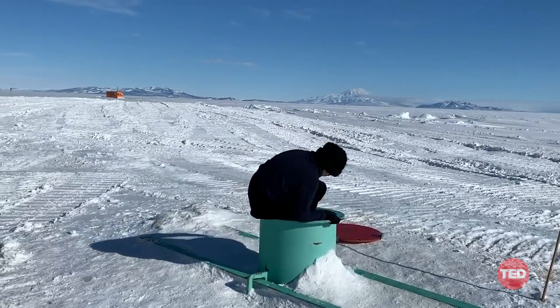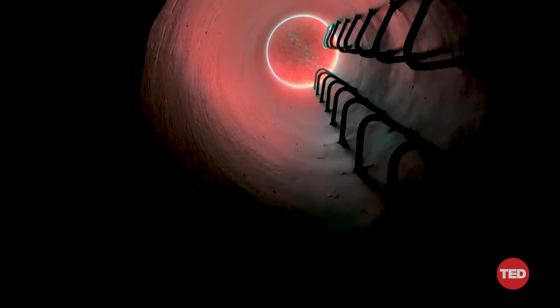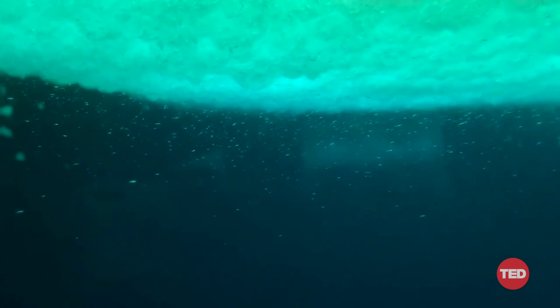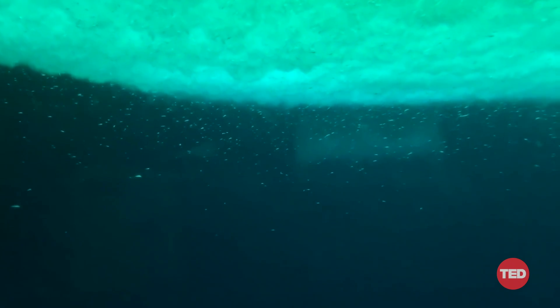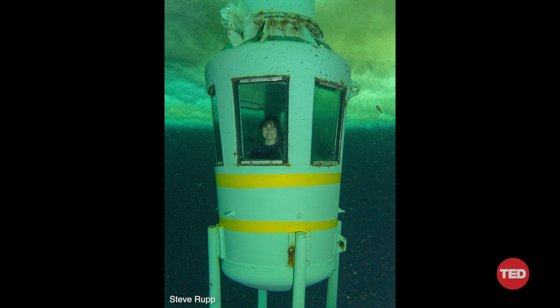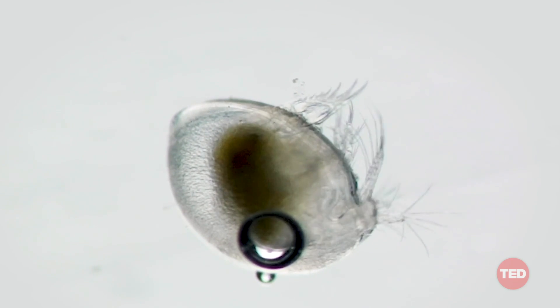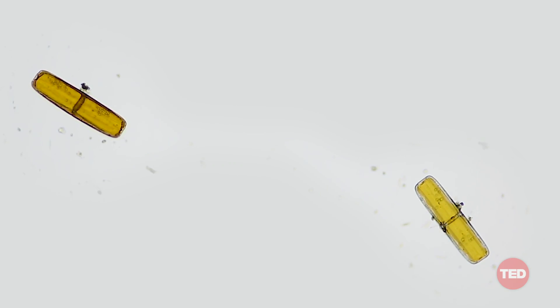Every year, the sea ice nearly doubles the entire size of Antarctica. To get a glimpse below the nine-feet-thick ice, I climbed down a long metal tube inserted into the sea ice to witness a hidden ecosystem full of life, while being suspended between the sea floor and the illuminated ceiling of ice. Here's what that looked like from the outside — it was just absolutely magical. Some of the critters I found were delightful things like seed shrimp and many more beautiful geometric diatoms.